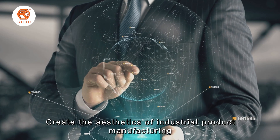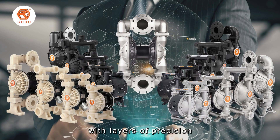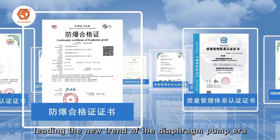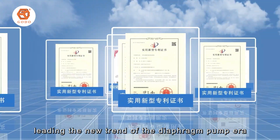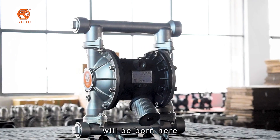Created the aesthetics of industrial product manufacturing with layers of precision, seeking change with innovation, leading the new trend of the diaphragm pump era. Thousands of diaphragm pumps will be born here.